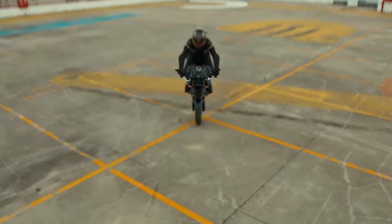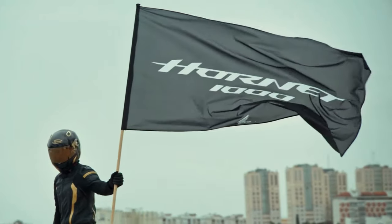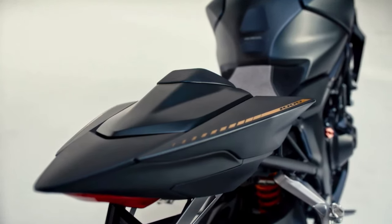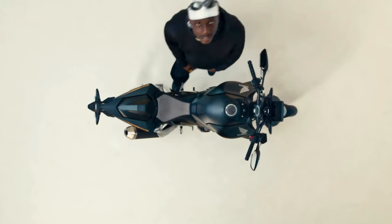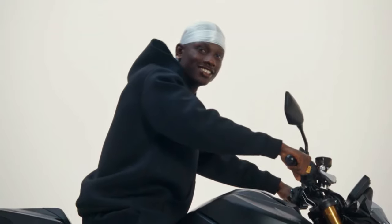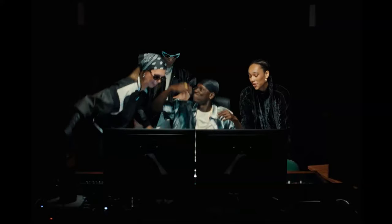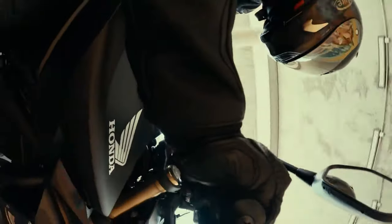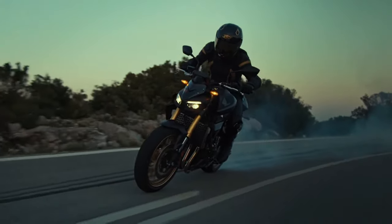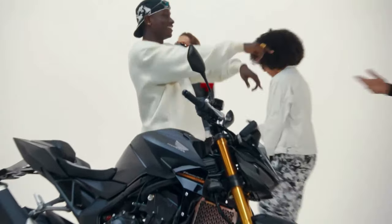It uses short gear ratios and a twin-spar frame, and features Showa SFF-BP inverted forks. The CB1000 Hornet comes equipped with a dual LED projector headlight setup and a narrow rear seat layout. A 5-inch TFT screen provides riding information, and the motorcycle supports Honda RoadSync connectivity. It also offers multiple riding modes and includes Honda Selectable Torque Control and Emergency Stop Signal.